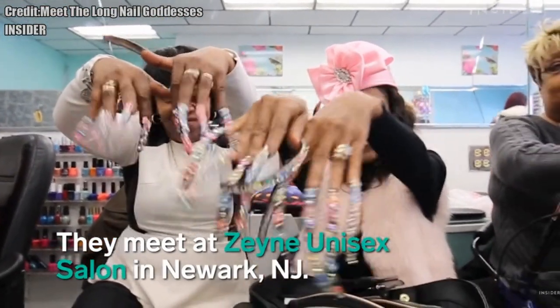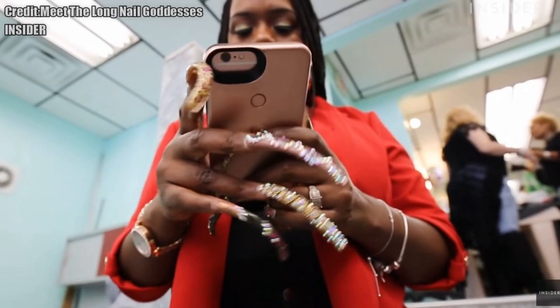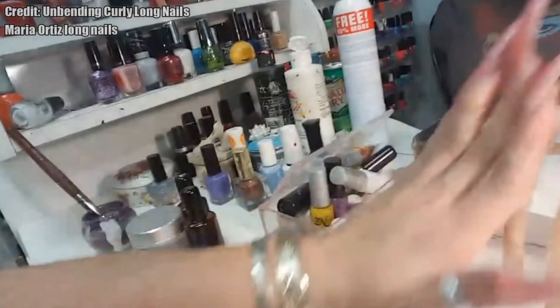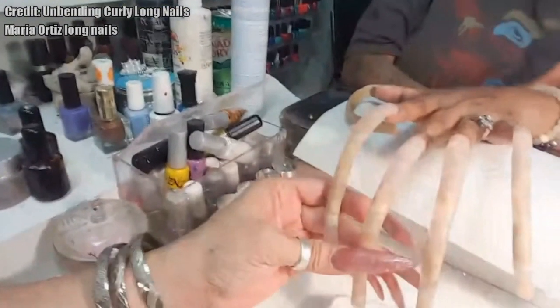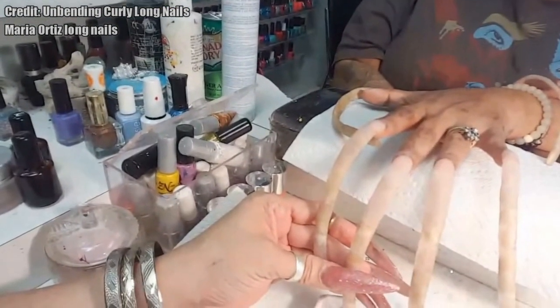If you want longer, healthier nails, you need a good biotin-based supplement to promote nail health and growth. Biotin is a B-complex vitamin that proponents say can promote healthy hair and nail growth. Biotin may strengthen brittle nails and prevent them from breaking.